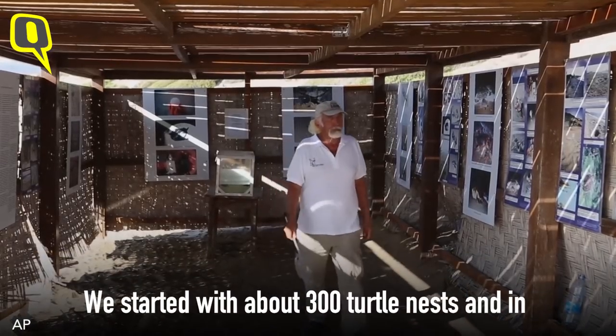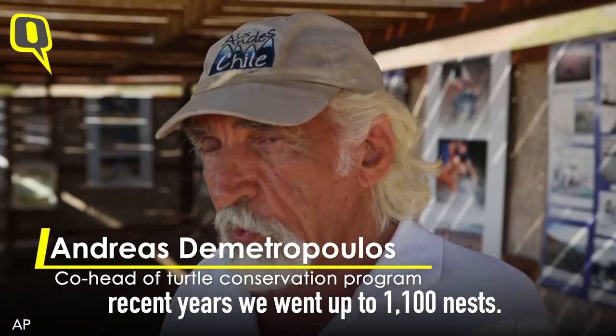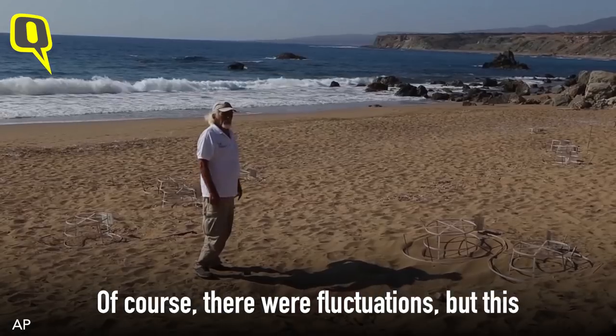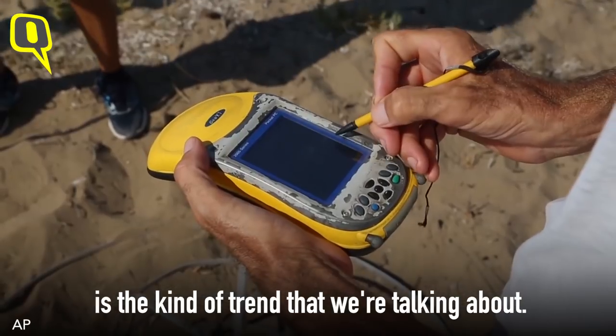We started with about 300 nests, and then in recent years we went up to 1,100 nests a couple of years ago. Of course there are fluctuations, but this is the kind of trend that we are talking about.